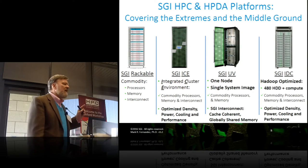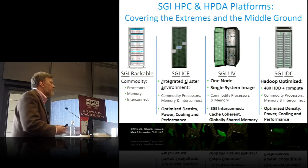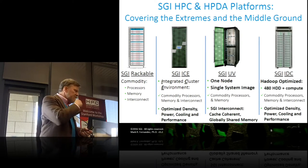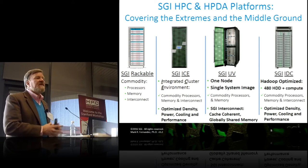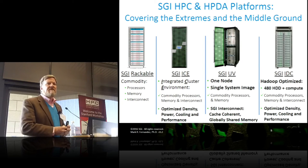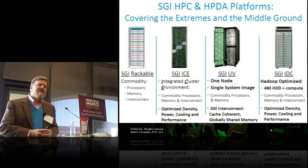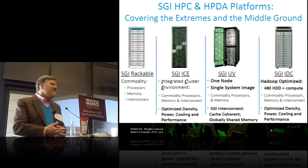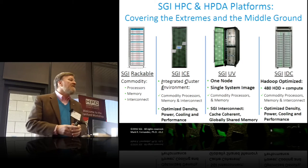On the far left is the SGI Rackable — it is a pure commodity play. We get asked why we have that in our product line. First, we need login nodes, admin nodes, and metadata nodes, and rather than spinning up the whole product line for that, we take the commodity boxes. With two exceptions: we've got an HPC two-socket x86 node optimized for large-scale deployments, and another that's a single box housing up to eight physical GPU cards shared across PCI switches for those who want to learn about and scale GPU computing.